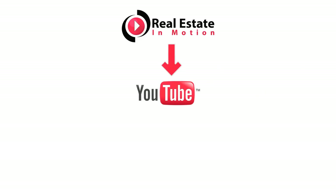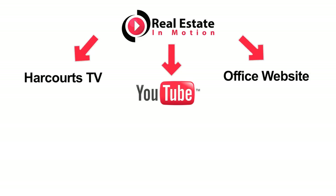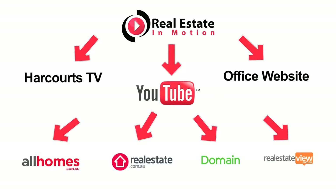This means that you no longer have to upload your property videos to YouTube as our system does it for you, facilitating seamless playback on sites such as realestate.com.au, domain.com.au, and other third-party portals.